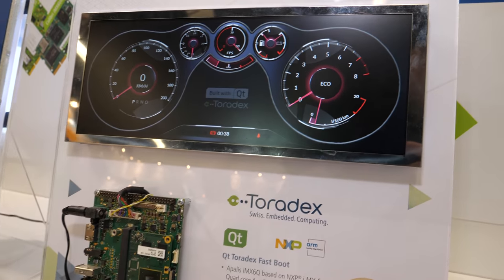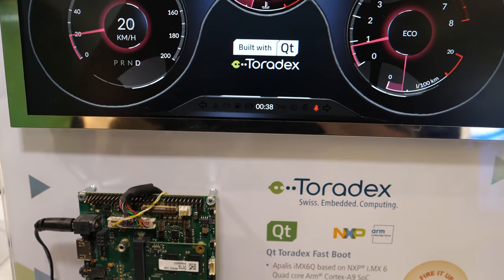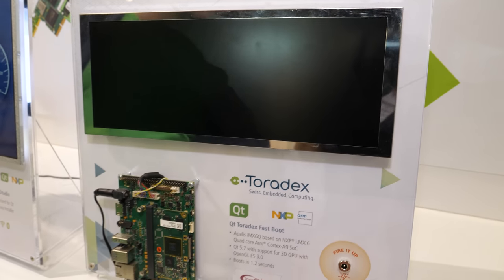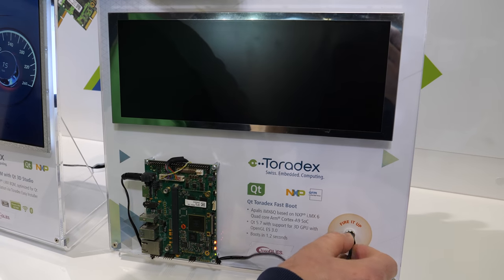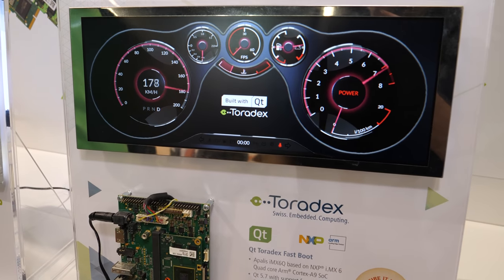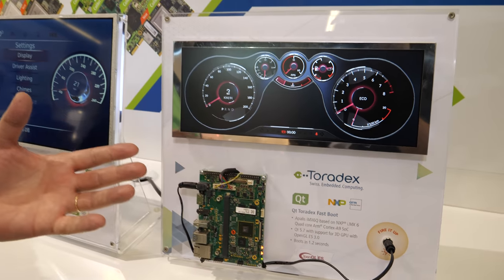Every now and then we hear customers complaining that embedded Linux is really slow. So this is an example — I turn the power on and now you have the UI coming up. So it's not slow. It's a matter of optimization and optimizing on the right places. This is a thing that our service partners are doing. KDAB, for example, has a lot of experience on optimizing for fast boot. Fast boot is great.